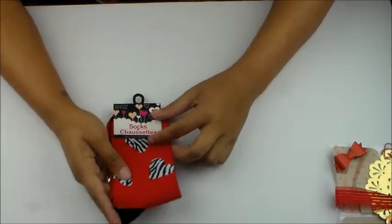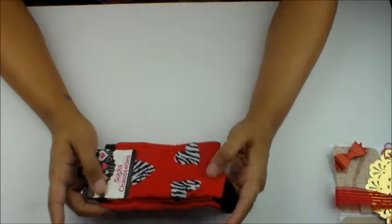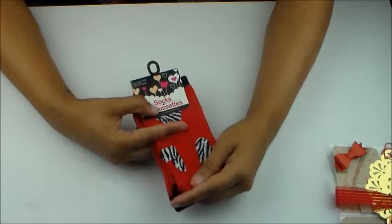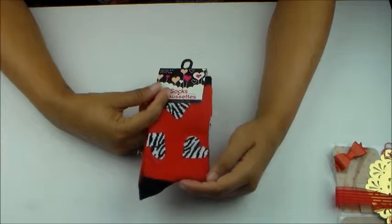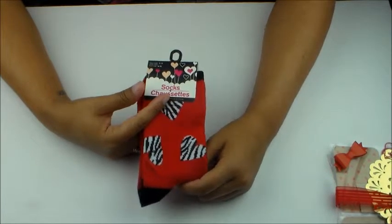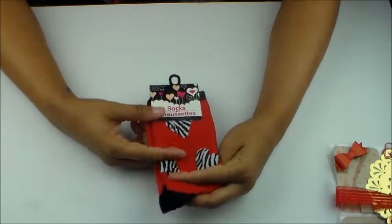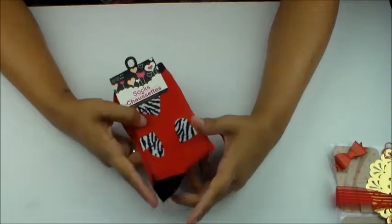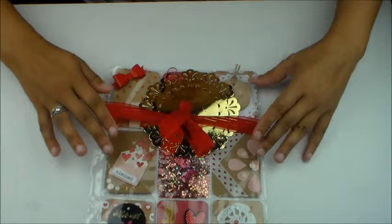It also came with these socks — I haven't worn them yet but I'm looking forward to it. They have these little zebra print hearts and they're red. I love socks — I always have socks on, I'm a big fan of Huf socks and have a container full of them. These will be loved and cherished. Thank you so much for the chocolate and the socks, that was really nice and unexpected.